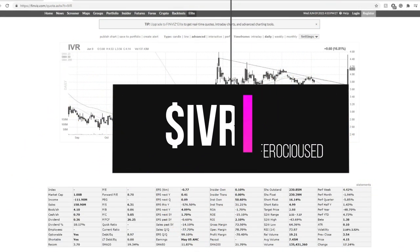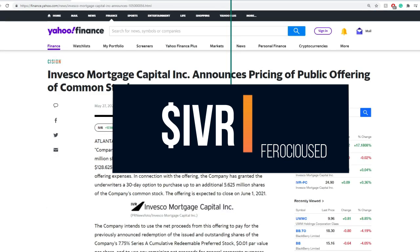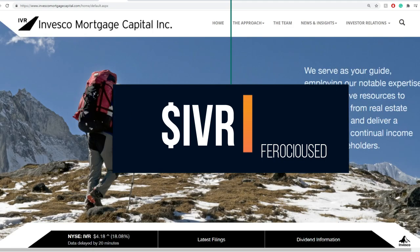Welcome back to Ferocious Education, this is Ed. Today I want to talk about Invesco Mortgage Capital, going with the ticker IVR. I'm going to go through due diligence, news, their presentation, financials, fundamentals, followed by technical analysis. If you want to skip towards the technical analysis, I've split this video and you can do so right now. But without further ado, let's jump right into this one.